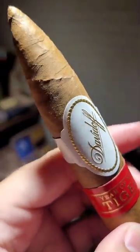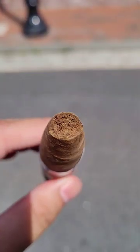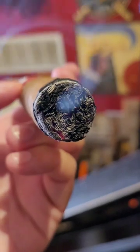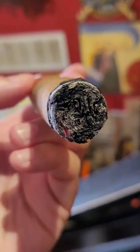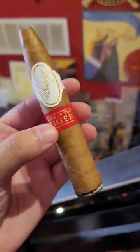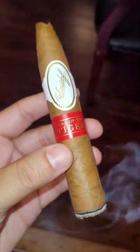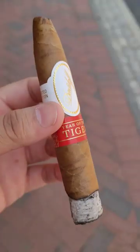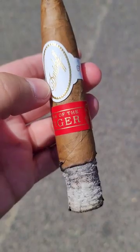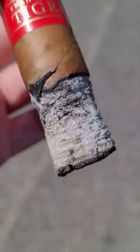This cigar is known for its stunning visual appeal. It uses a Connecticut-Ecuadorian wrapper which was treated in such a way that it created an appearance that mimics tiger stripes. Unfortunately, the one I was smoking was on the light side, but most of them are very visual. The effect was done by cautiously placing significantly darker, wetted tobacco veins crosswise on the bright wrapper leaf. The leaves and veins are put together to create an impressive color contrast.